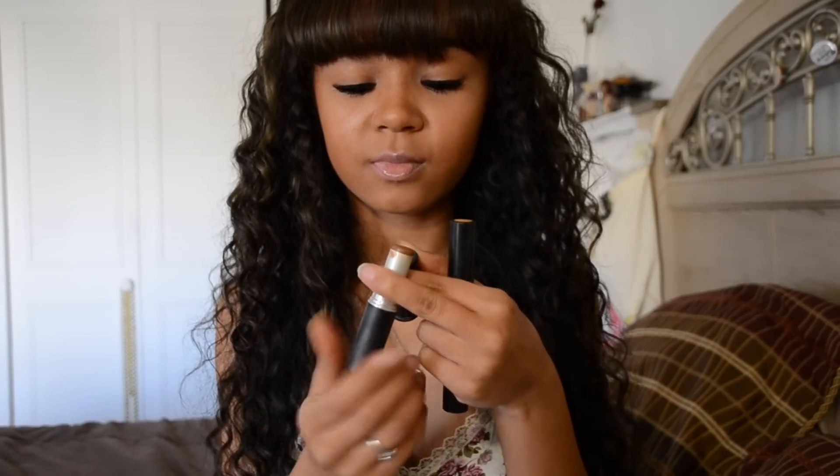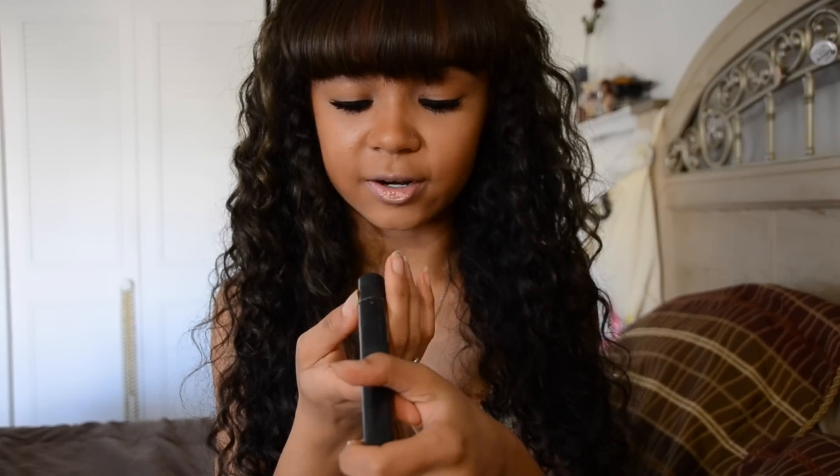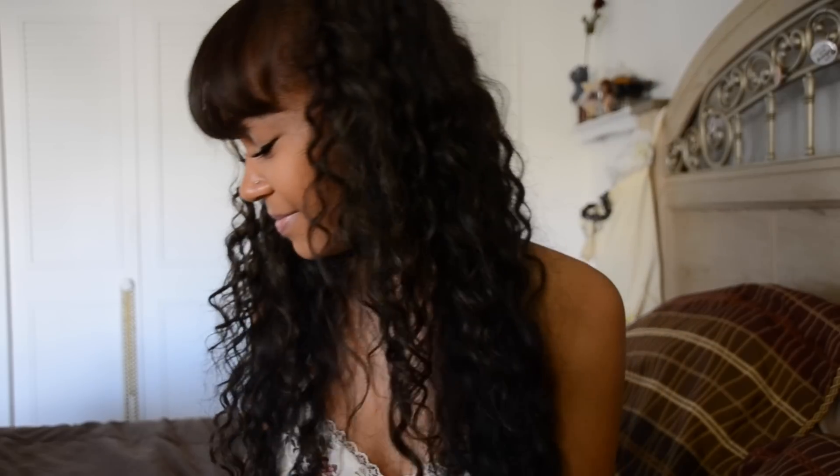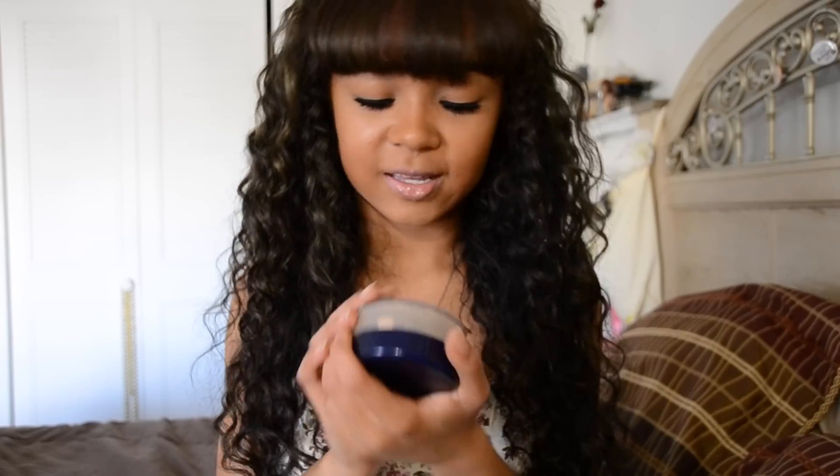Oh, I'm running out of concealer! This is the MAC Prep and Prime Highlighter in Bright Forecast — I guess that's the shade. I don't know about makeup; you guys can judge me all you want. After that, I finally put on this Maybelline Shine Free Loose Powder.